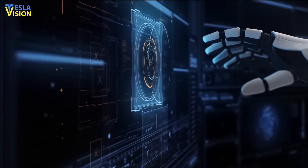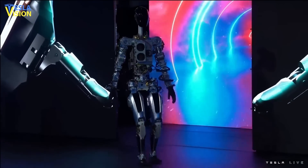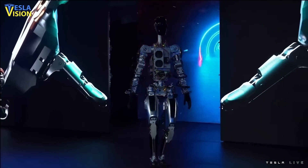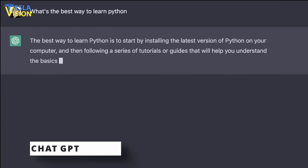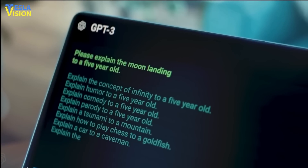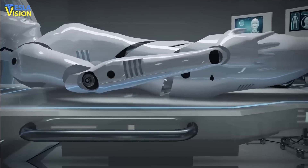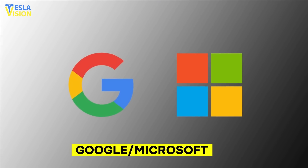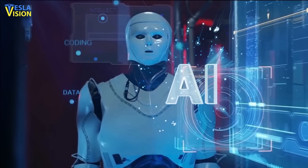Despite these warnings, the development of robots continues to progress at a rapid pace. One notable example is Tesla's humanoid robot Optimus, which has undergone significant upgrades since its unveiling last year. The advances in large deep learning models, such as OpenAI's GPT-3, have revolutionized the chatbot industry. But two tech giants, Google and Microsoft, have recently disclosed their research on integrating similar AI models to robots, and the results are astounding.